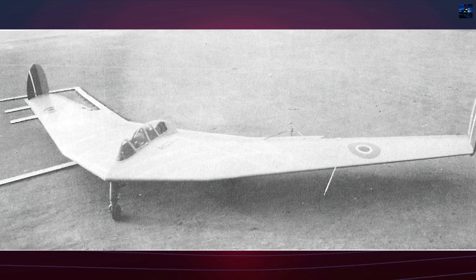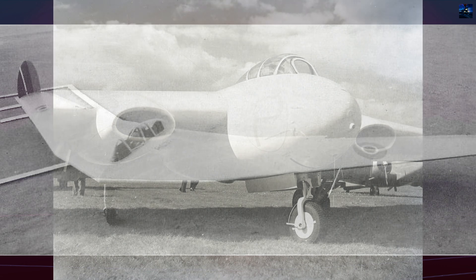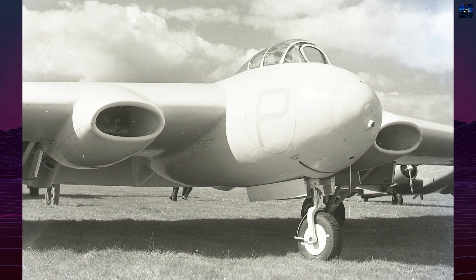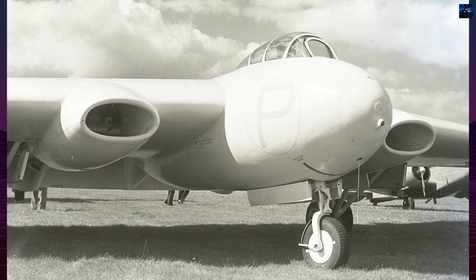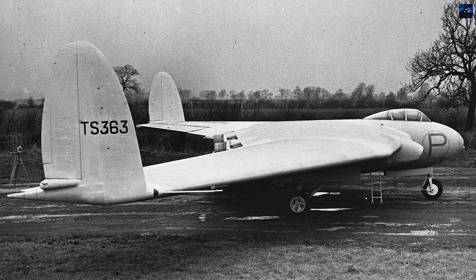A scale research program was initiated. The AW-52G, a wooden glider with a 53-foot 10-inch span, was the first testbed. It flew in 1945 and helped assess control and stability at low speeds. It featured elevons and Fowler flaps along with anti-spin parachutes.